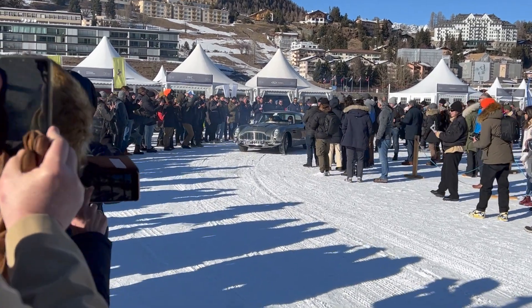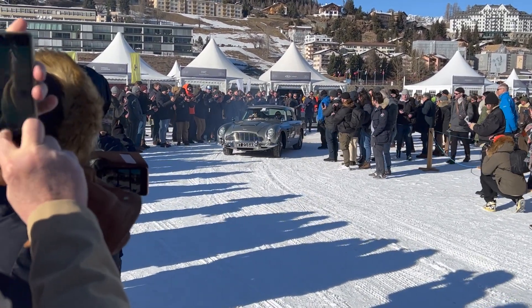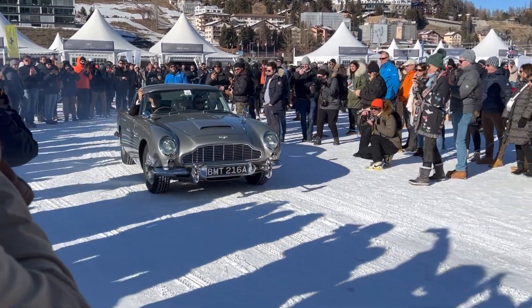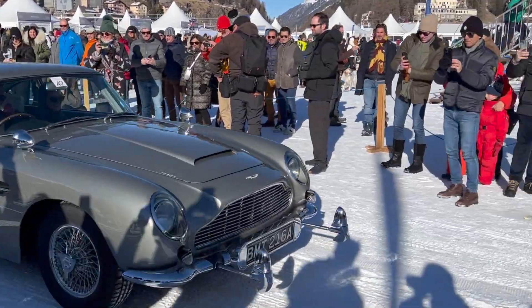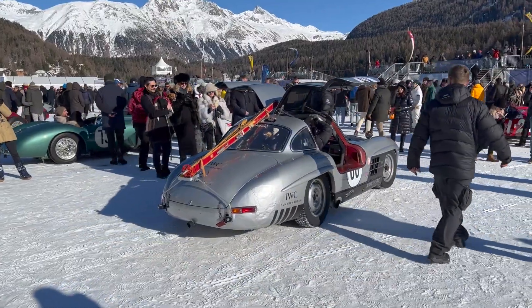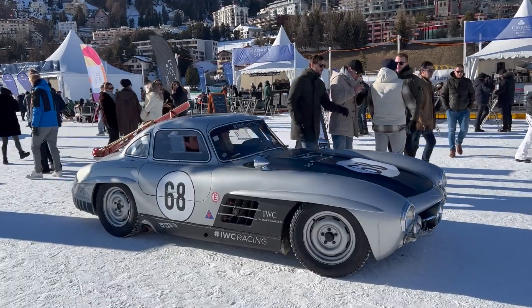This is the real DB5 from the movie — it's really insane. Look, it's shooting guns!